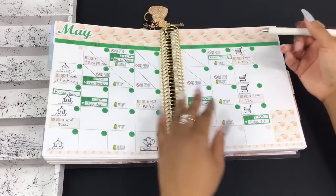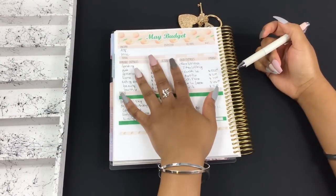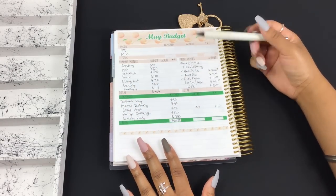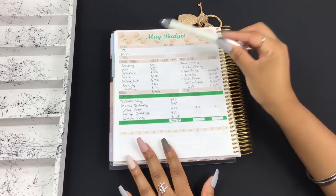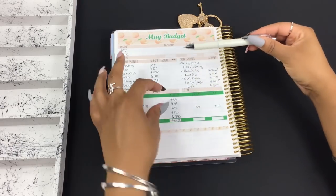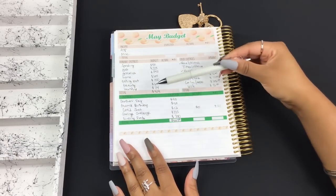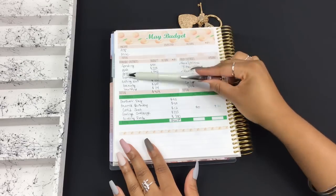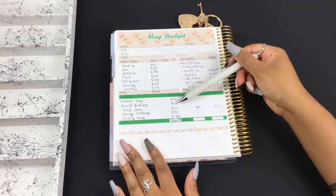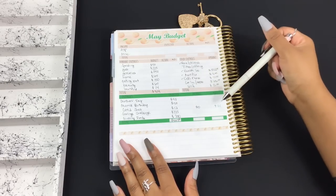This is my May personal budget for the month. I check off bills as they get paid and track variable expenses on my weekly check-in page. At the bottom I put additional expenses and savings throughout the month that are not variable or fixed expenses.